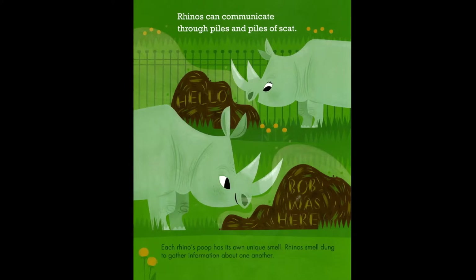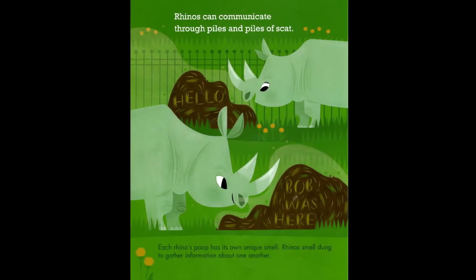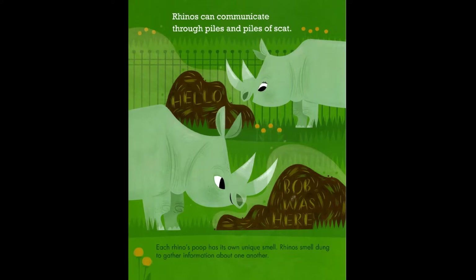Rhinos can communicate through piles and piles of scat. Each rhino's poop has its own unique smell. Rhinos smell dung to gather information about one another.